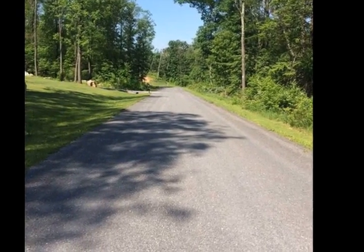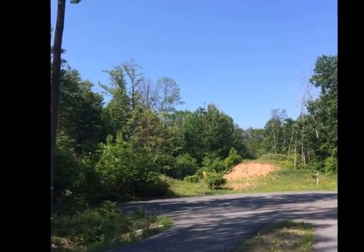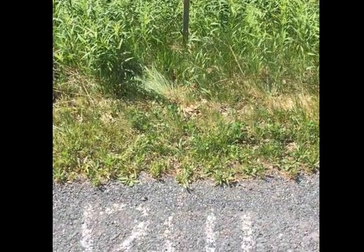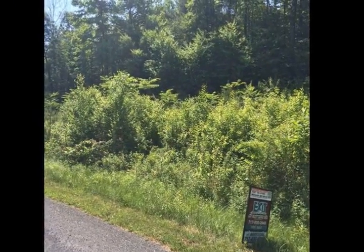Bring your choice of builder to this beautiful location. Call today. Listing agent Mandy Carl, Broker, Exit Realty Capital Area — 717-920-3948.